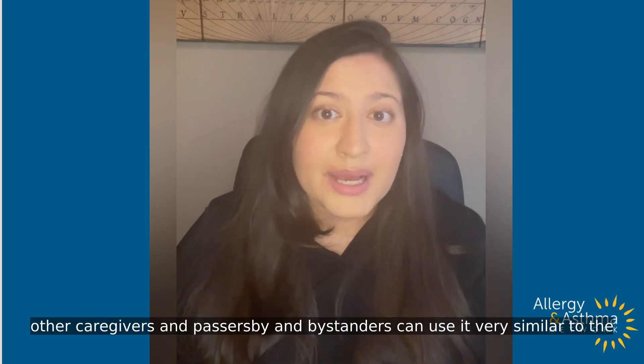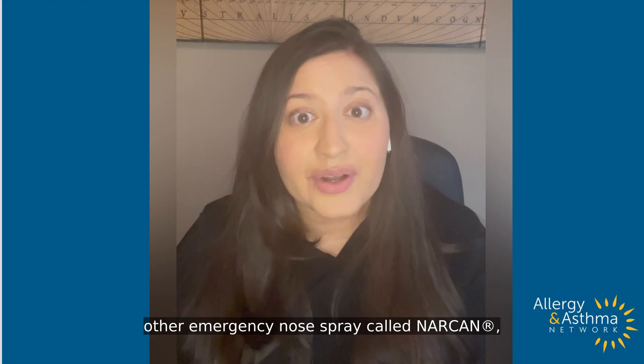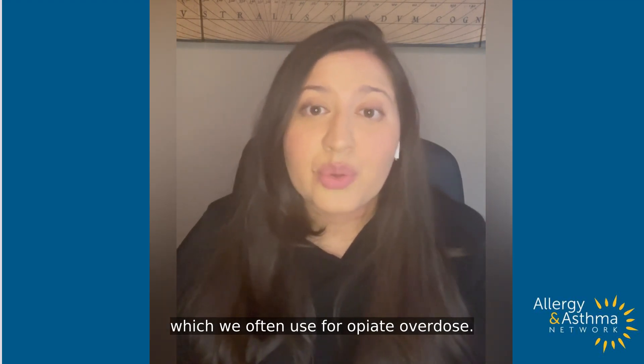Other caregivers and passers-by and bystanders can use it, very similar to the other emergency nose spray called Narcan, which we often use for opiate overdose.